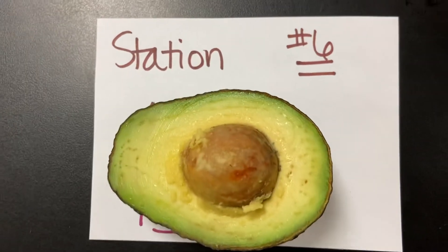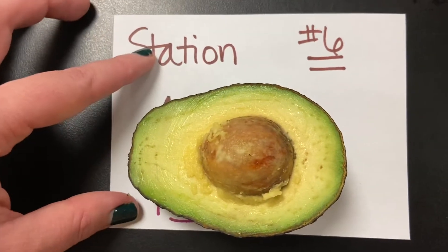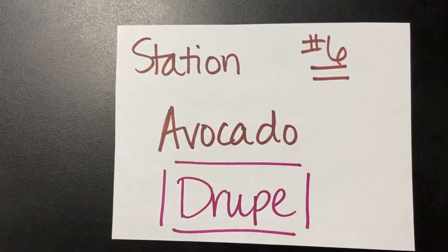Station number six — these are our stone fruits. So it's going to be our avocados, our peaches, our plums, mangoes. Those are all going to be drupes. I love that word drupe.